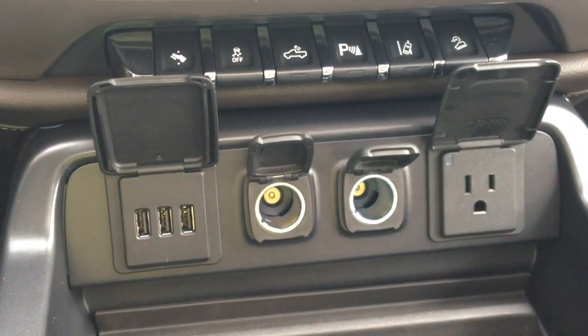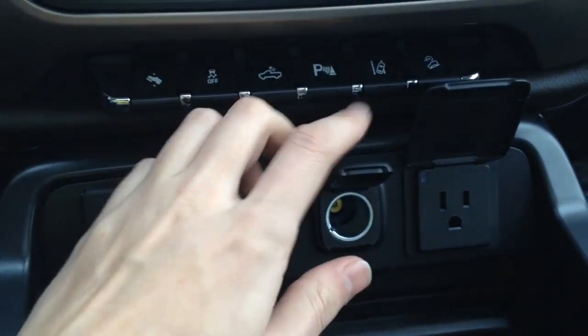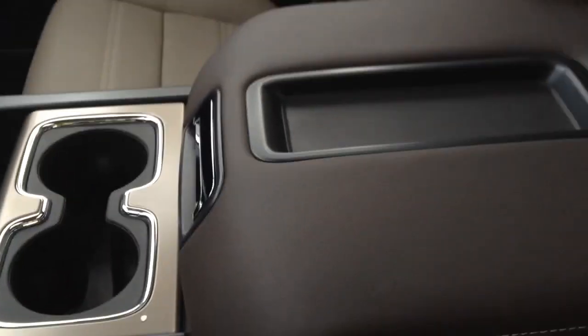Right here we have three USBs, two 12-volt outlets, as well as a home outlet. Tons of storage space in the middle and two cup holders. The middle armrest doubles as storage space, with two more USBs, an AUX, and an SD card holder. There are also two hooks on each side so you can bring your files with you on the road — it doubles as a filing cabinet.